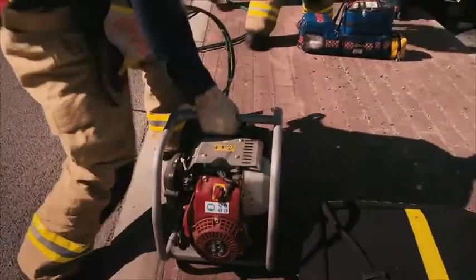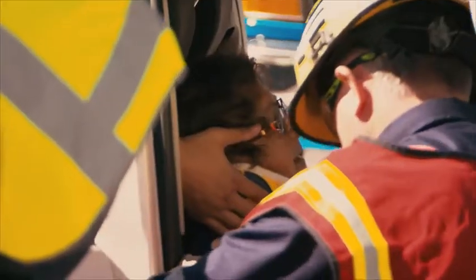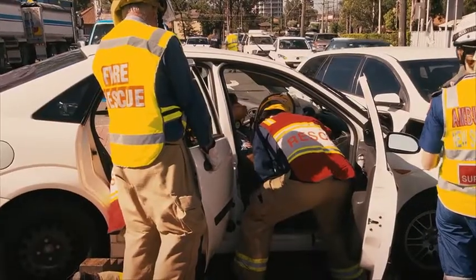Gordo and Cobby have to remove the rear and driver's side doors so paramedics can get access to the 80-year-old driver. Just a couple of noises — nothing to worry about.